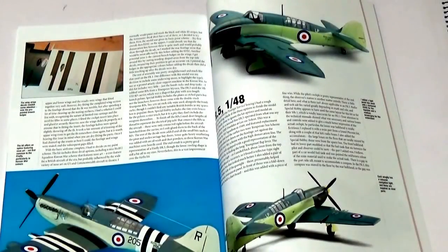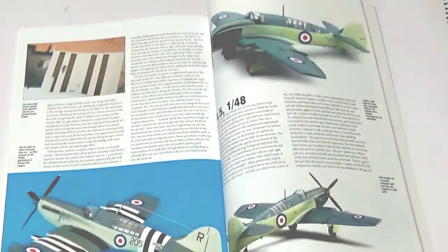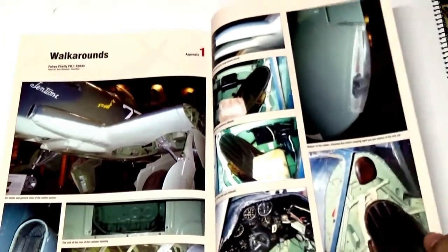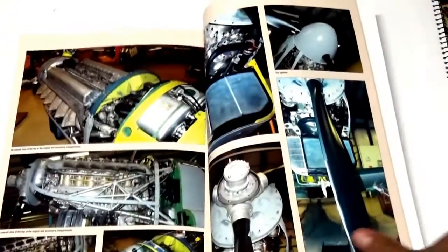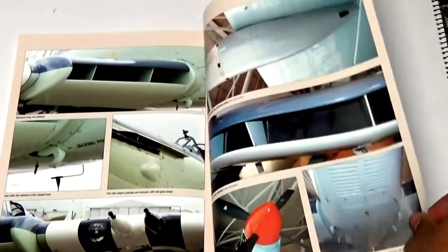Modelling the Firefly is covered in five separate builds in both 1/72nd and 1/48th scale using the Special Hobby range of Firefly kits. The walk-around section covers 14 pages and is the last section in the book. It covers all major areas of the Firefly of interest to the modeler and uses a mix of examples in museums as well as period photographs and diagrams.